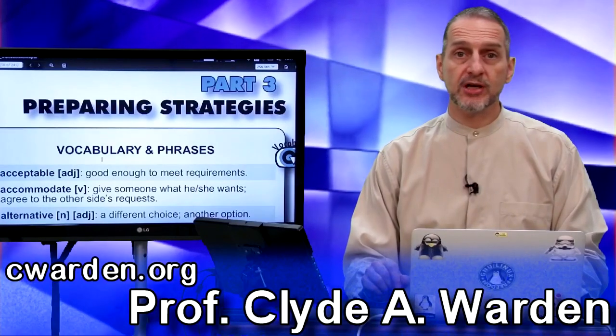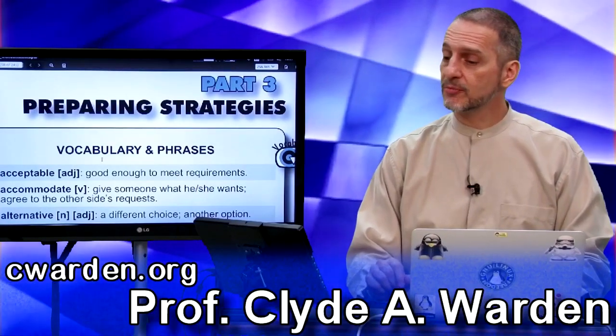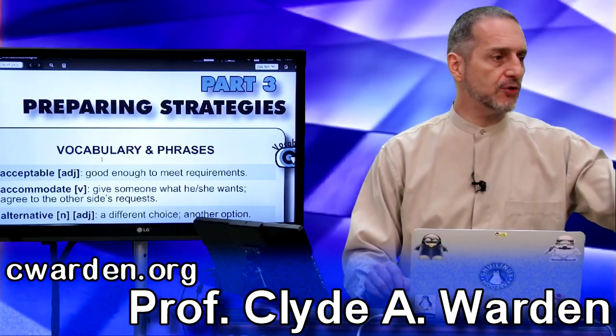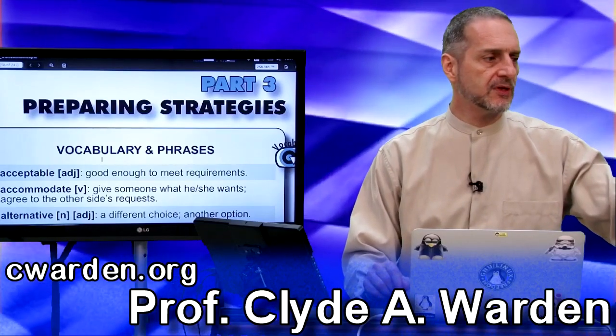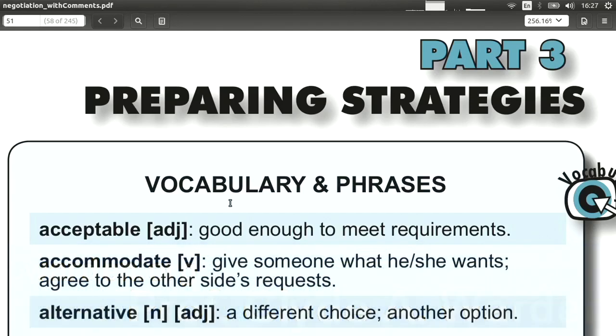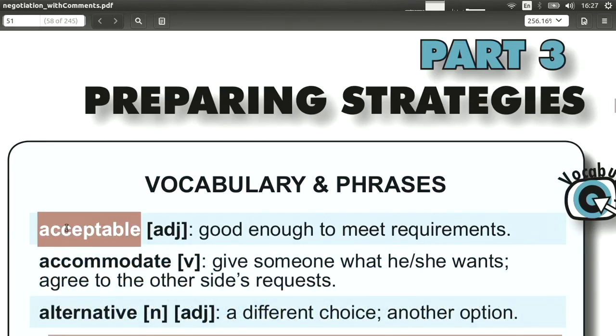This is part three of our negotiation book, Preparing Strategies, and we're going to be looking at the vocabulary here. So let's jump right into the vocabulary, and we start out with our first word, which is acceptable, meaning that the offer is good enough, that it meets your requirements, it's okay.